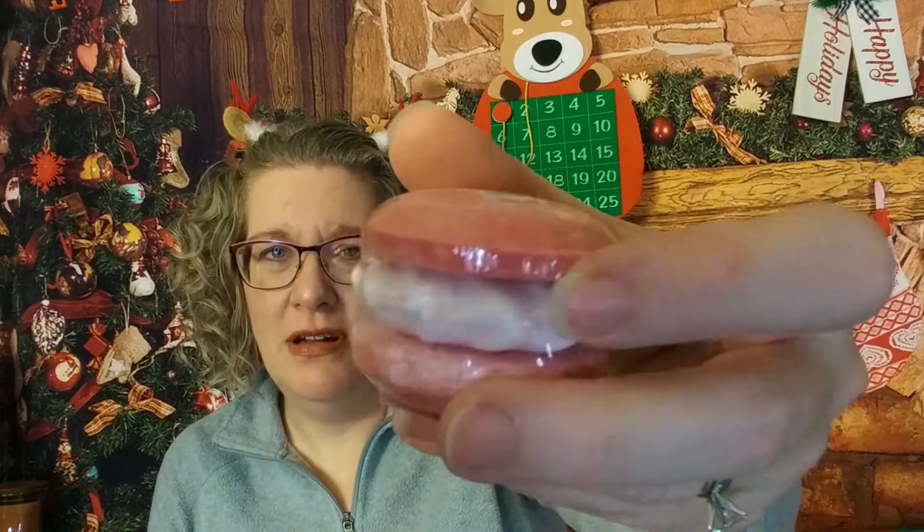Oh, this is a bath bomb that looks like a macaron! Smells good — it's supposed to smell like sweet strawberry.